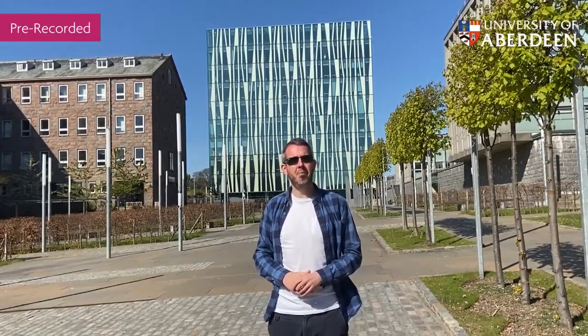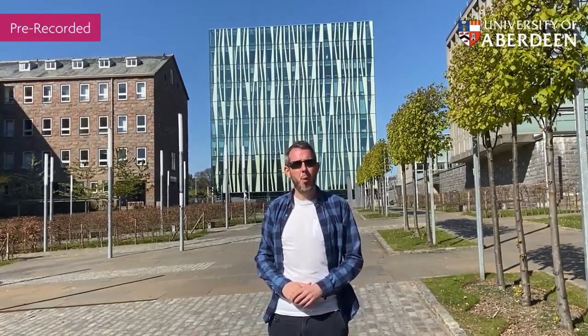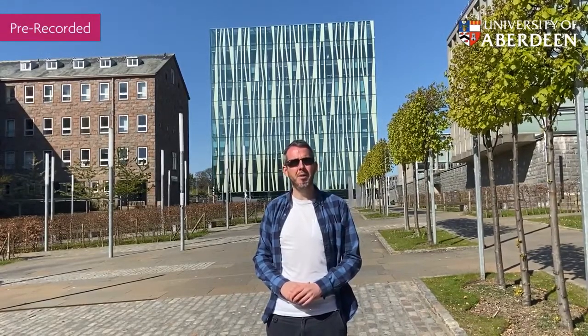That's a whistle-stop tour of campus with some of the highlights. I hope you found that helpful and got a sense of the scale of campus — how compact it is, but also how amazing it is. We look forward to welcoming you here when it's safe to do so. In the meantime, take care.